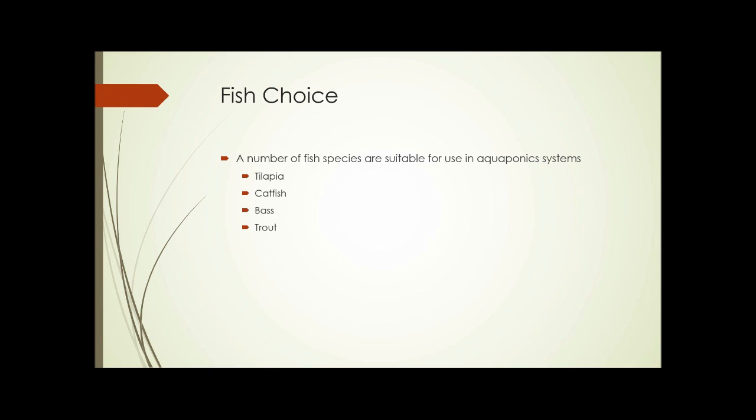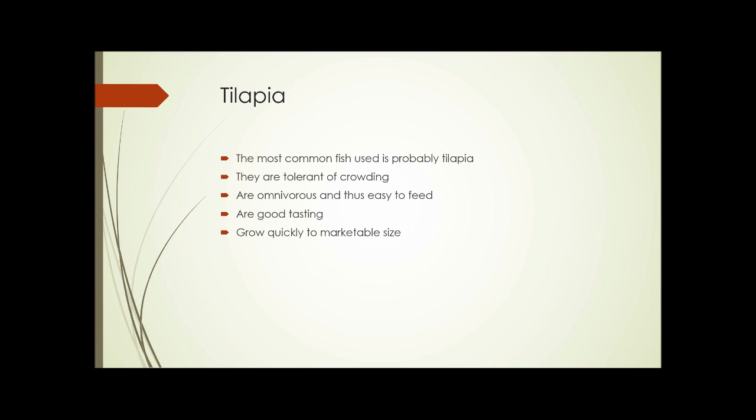The next factor is the choice of fish. A number of fish species are suitable for aquaponics systems: tilapia, catfish, bass, trout, and more. These are all freshwater fish, which is required because few plants — short of mangroves — could survive saltwater. So fish choice is limited to freshwater species. These four are probably the most common, and of those four, tilapia is the most commonly used.